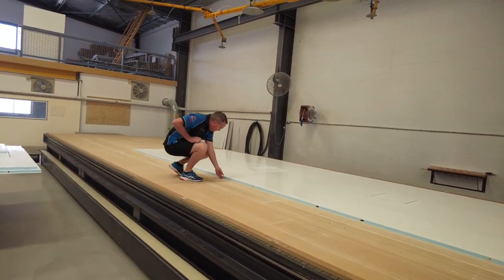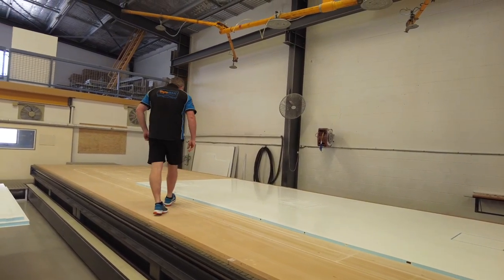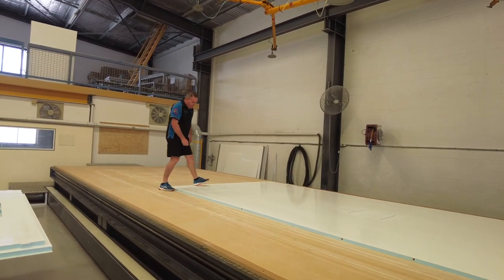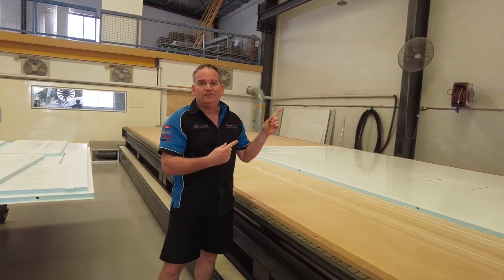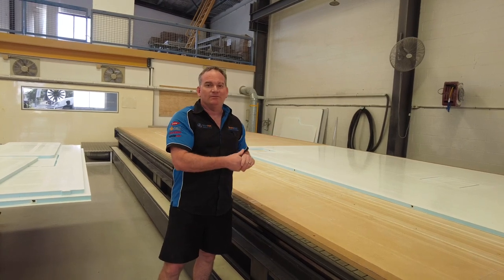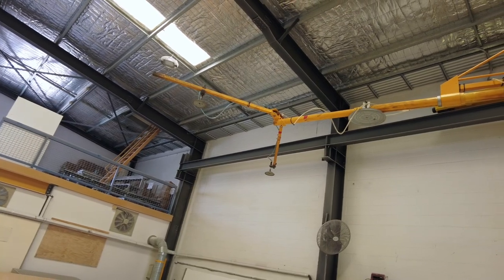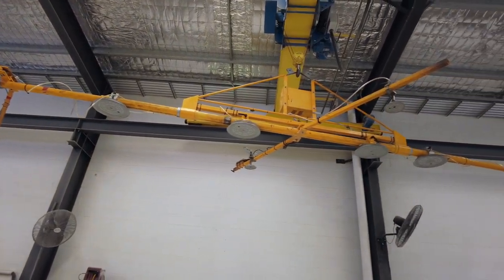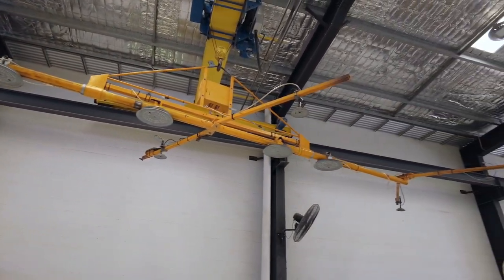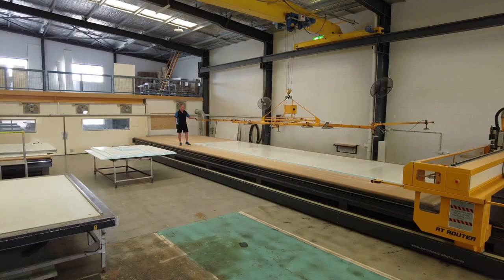One question we get asked a lot is about the back lifters — how do they work, how do we move these big panels around? Basically we do it with vacuum lifters. They're battery operated so they get charged overnight. The big pads apply vacuum to the panel and then we can carefully lift them up and move them around. I'll show you how they work.